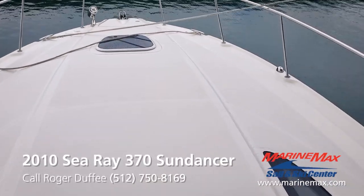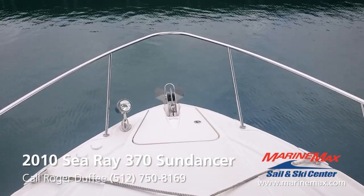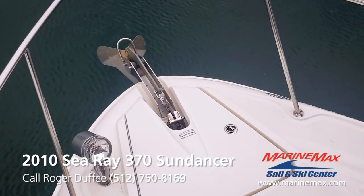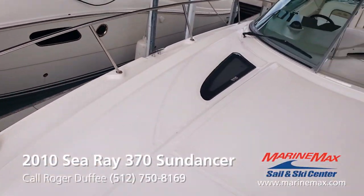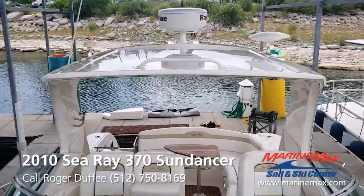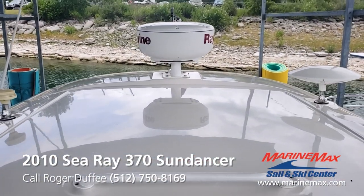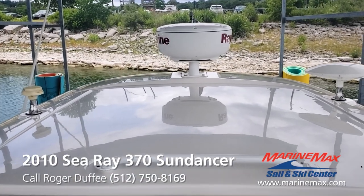Let's walk up here and see what we got. In addition to the remote spotlight, we've got the anchor windlass up here, and this one's been upgraded to where it's all chained. Check out the hardtop — this is just how we got the boat. Look how clean the hardtop is and how glossy it is. This lets you know that this boat's always been stored undercover and it's had an owner that cares.